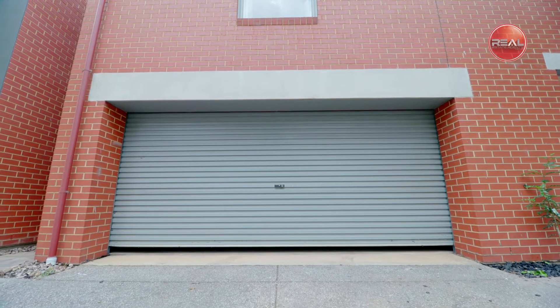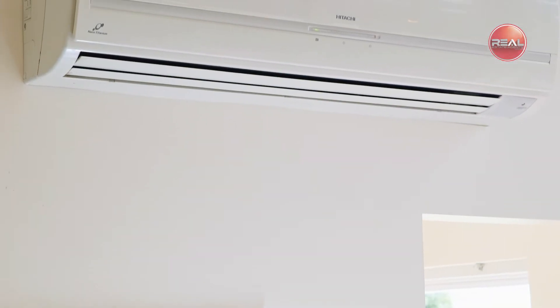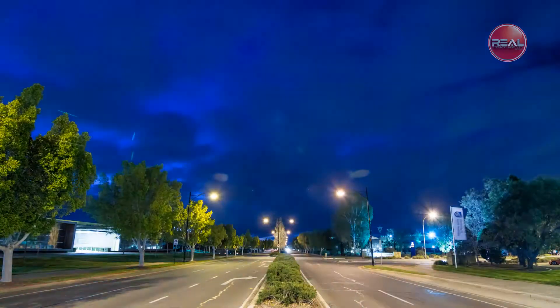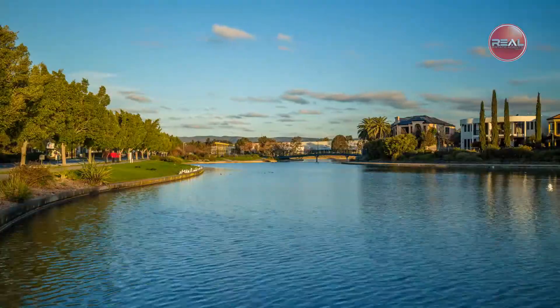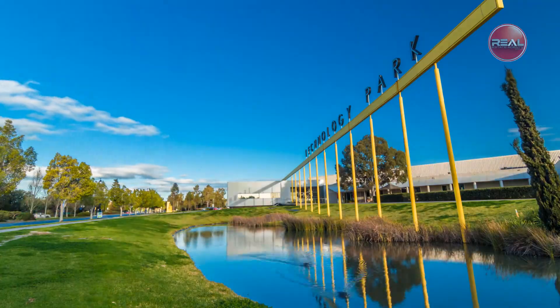Other fantastic features of the home include a double automatic lock-up garage, efficient heating and cooling systems throughout, energy saving downlights, garden shed, and window treatments. Conveniently located near everything Mawson Lakes has to offer including transport, shopping, cafes, education, parks and trails, and everything else that you could imagine this location would offer.